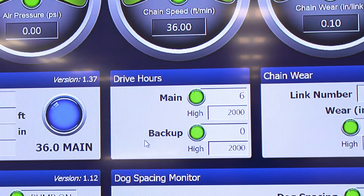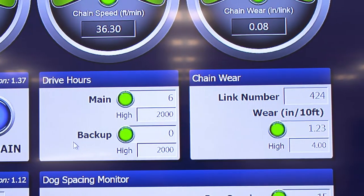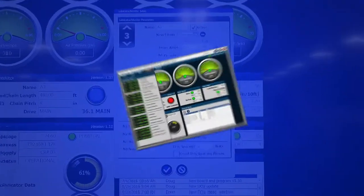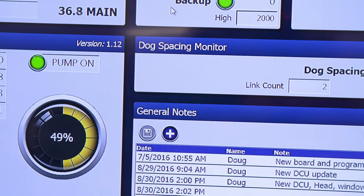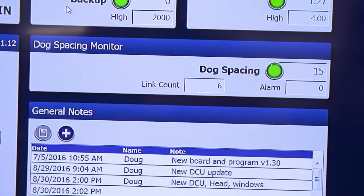Next is the drive hours, which shows the exact amount of hours of operation runtime, followed by the 10-foot chain wear information. On the bottom is the central reservoir showing lube level and pump status — these two functions are only applicable if the end user is using MightyLube or OPCO equipment. You may click on the magnify glass in this area to bring up all of your lubrication settings. A new feature monitors dog spacing, displaying real-time data for dog spacing. Lastly, there is a general notes field that the end user can record notes for the individual unit.